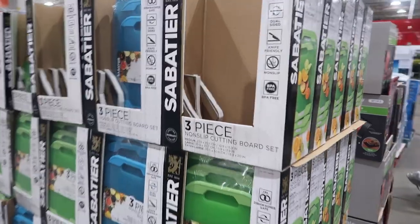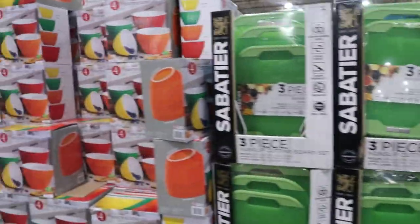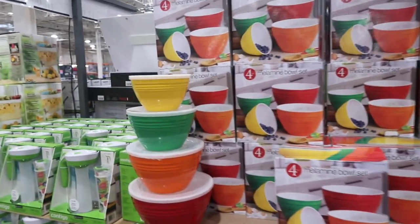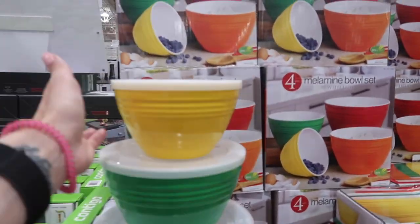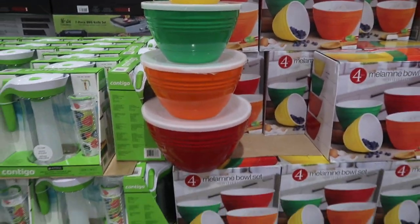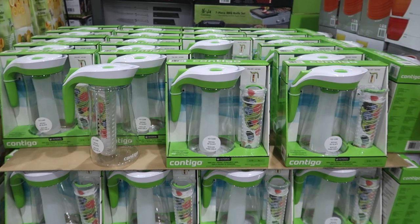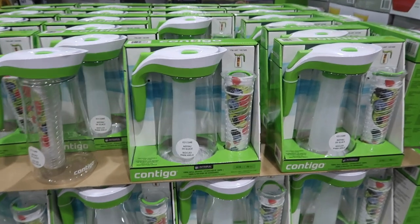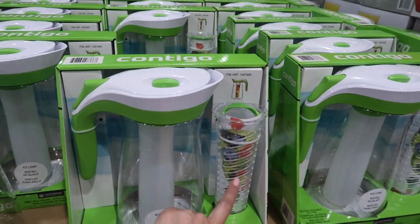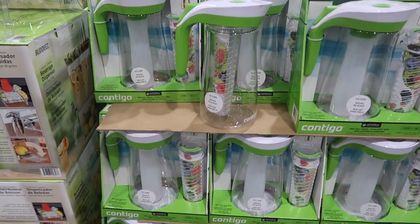Over here they have some kitchenware — cutting boards, some bowls I think we saw in the last shop with me. I like them for salads, they seem pretty sturdy, great for summer. They have a pitcher with an infuser, which I think is super cool. You put your fruit in the infuser part and then put it in the water — neat.